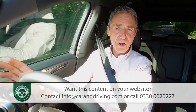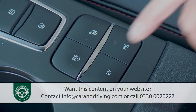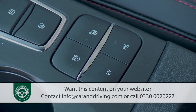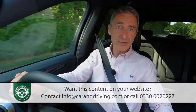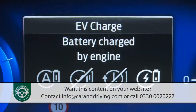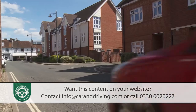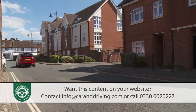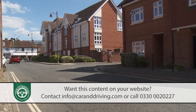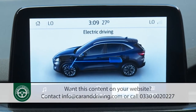In the PHEV model, drive modes are primarily accessed with a press of the EV button down between the seats. This reveals four different settings: EV Now focuses the drivetrain on all-electric output; EV Charge — rather inefficiently — tops up the battery using the engine; EV Later holds onto the current state of charge so you can use it for urban driving later in your trip; and most of the time you'll simply leave the car in EV Auto, where the electronics determine the most efficient use of engine and battery power.